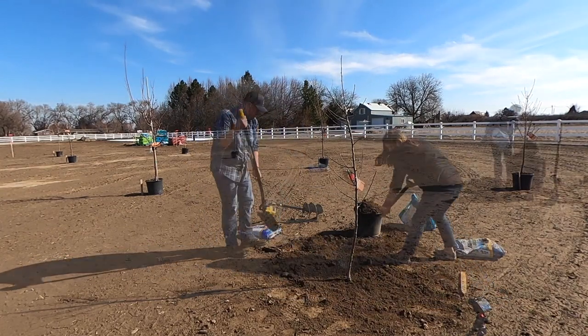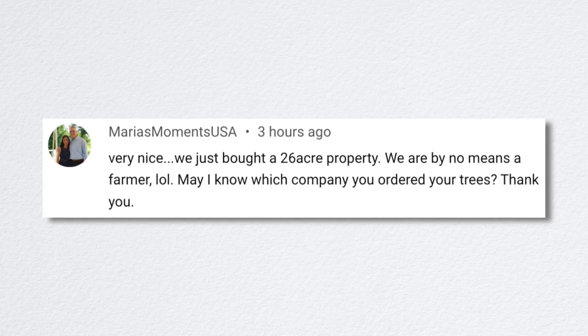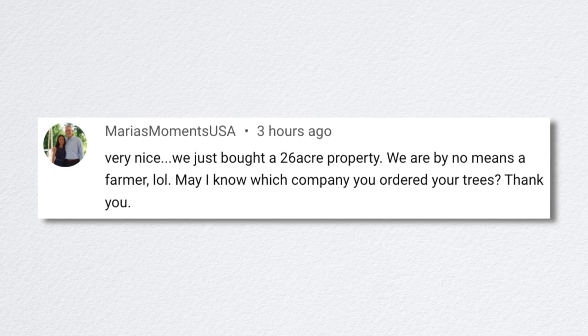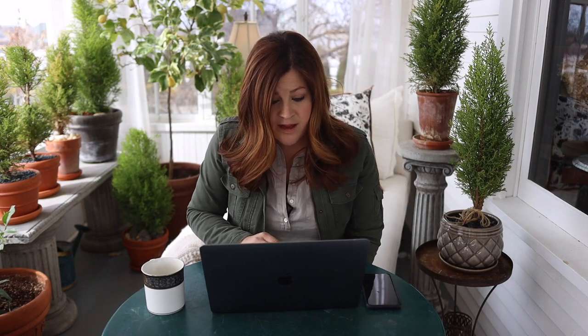The next video: we planted an orchard. Aaron and I got out on the new property and planted nine fruit trees. Maria's Moments USA asked which company we ordered the trees from — they came through my parents' garden center, who gets them from JF Schmidt, a massive tree grower who ships nationwide. I think their fruit tree starts come from Dave Wilson, and then they go to Schmidt who pots them up and grows them on before they get to my parents' garden center. They're really nice quality trees and we've been ordering that way for years.